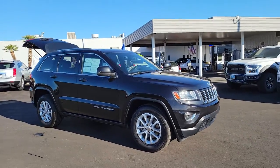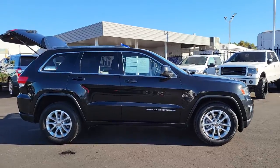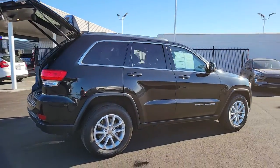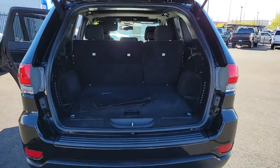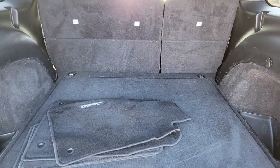Can you see yourself in the 2014 Jeep Grand Cherokee? This vehicle is an outstanding buy with fewer than 100,000 miles on the odometer. Answer the call to adventure in refined luxury in the Grand Cherokee. It brings rugged versatility, advanced safety features, and passenger-focused technology along on every journey.